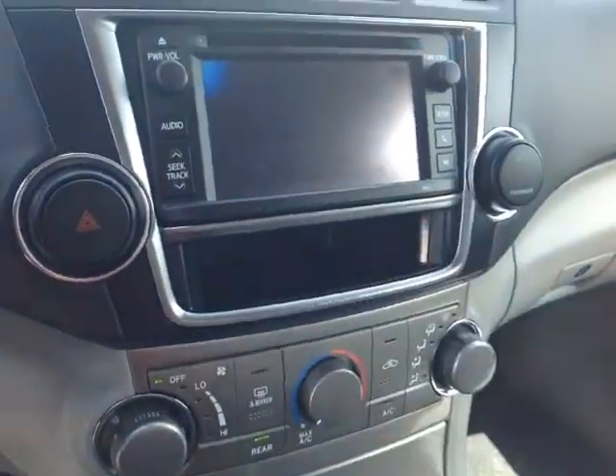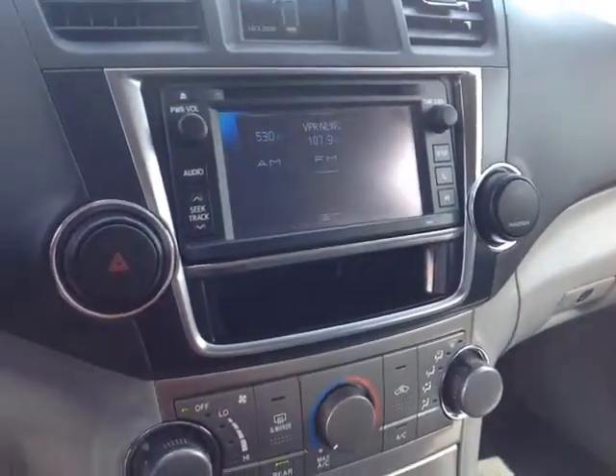There are a number of different audio sources to pick from here on the touchscreen center console, including AM, FM, CD, USB, Bluetooth, and auxiliary.